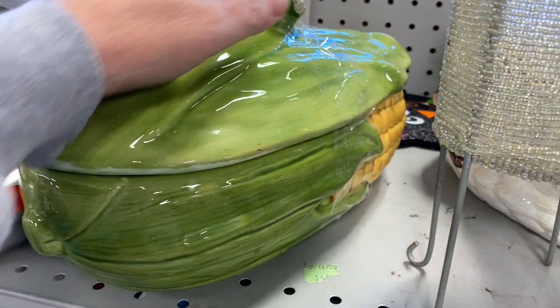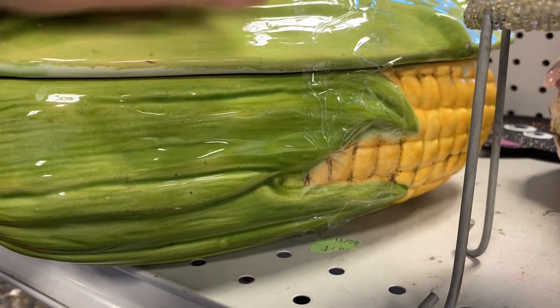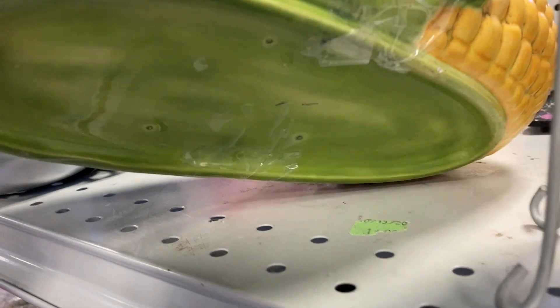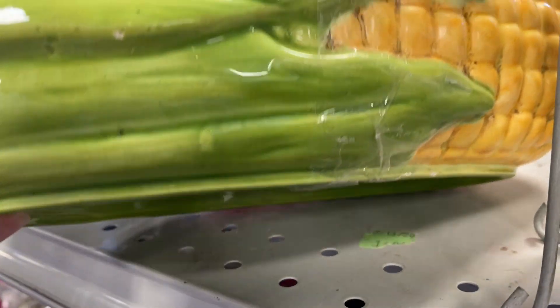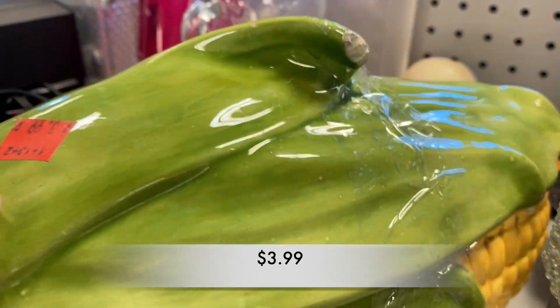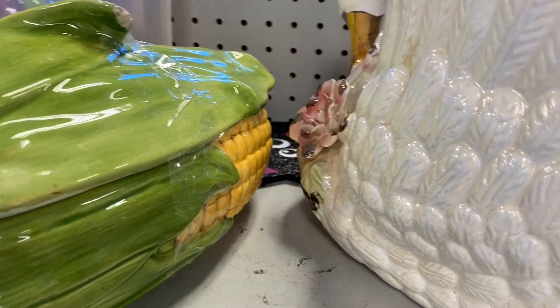This corn casserole dish could have been made by Shawnee — I'm not sure. There were no markings on the bottom, but it had a big chip on the very top of it, and I could not bring this home with me with the chip on it and try to sell it, so I left it behind.